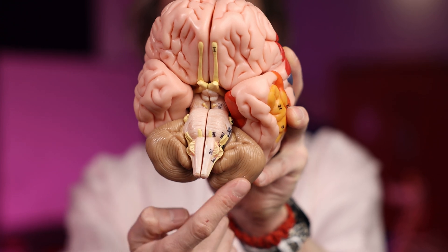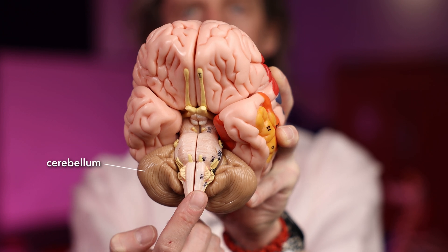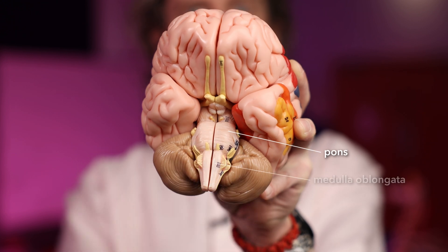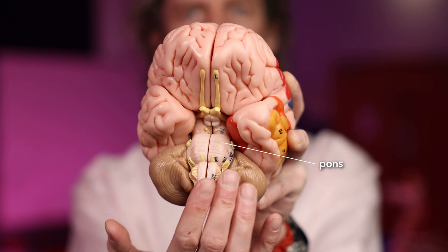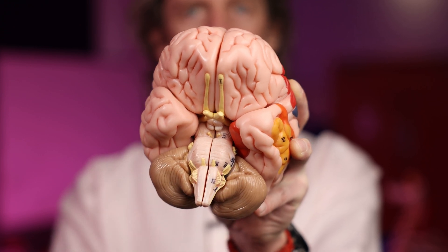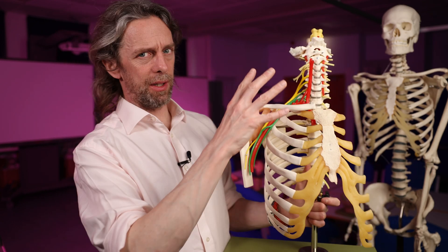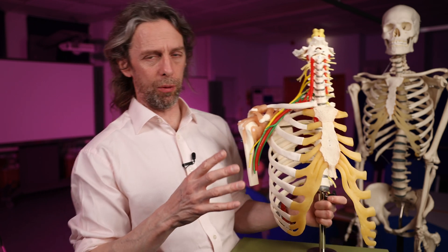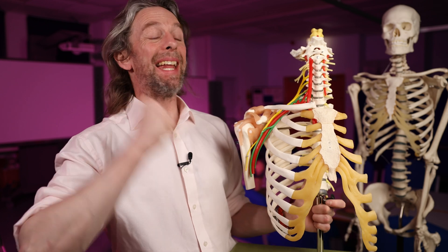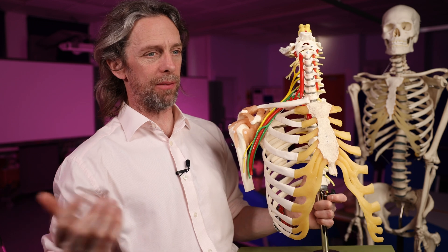There's the cerebellum; the spinal cord going down; the medulla oblongata; and the pons up here. The vertebral arteries are between the brainstem and the bone. The vertebral artery is described as having four sections: V1, V2, V3, and V4.